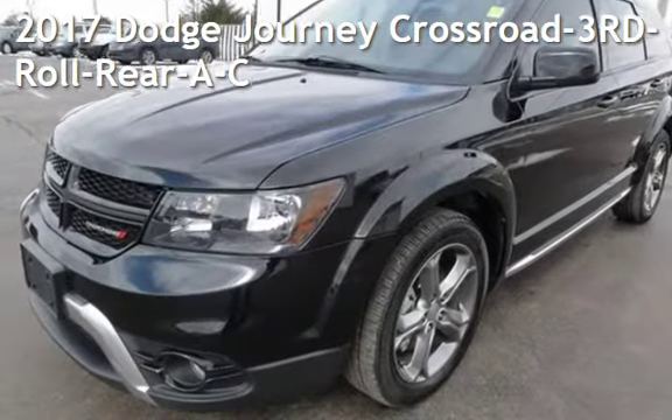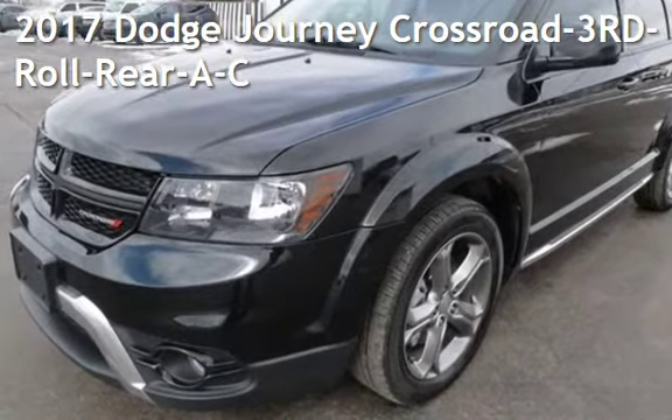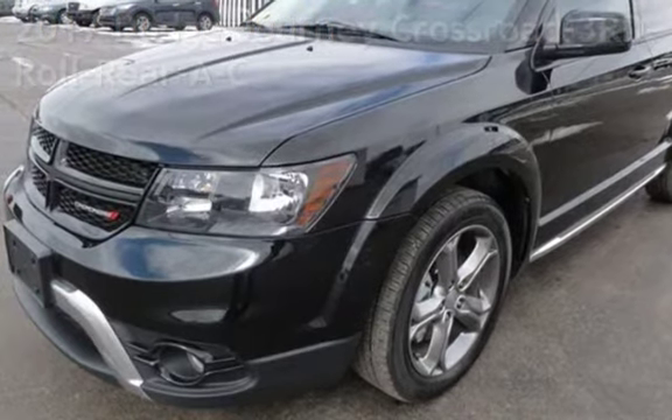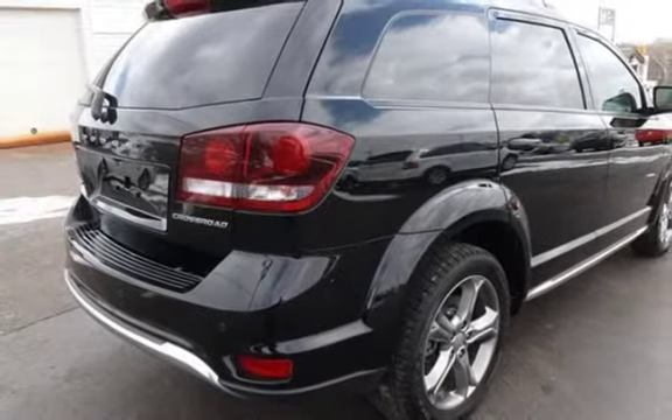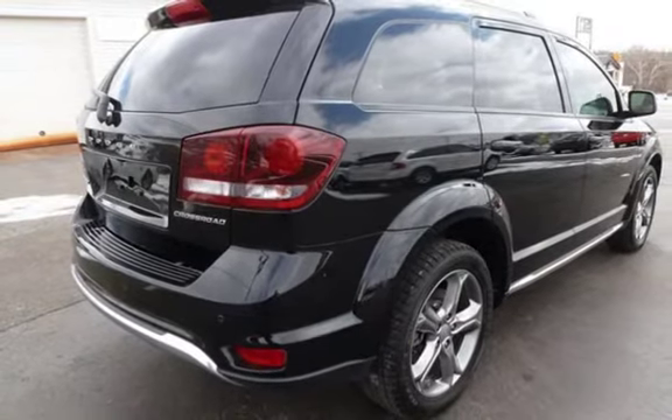Presenting a pre-owned 2017 Dodge Journey. This four-door SUV has a four-cylinder, 2.4-liter I-4 engine, with front-wheel drive, and an automatic transmission.